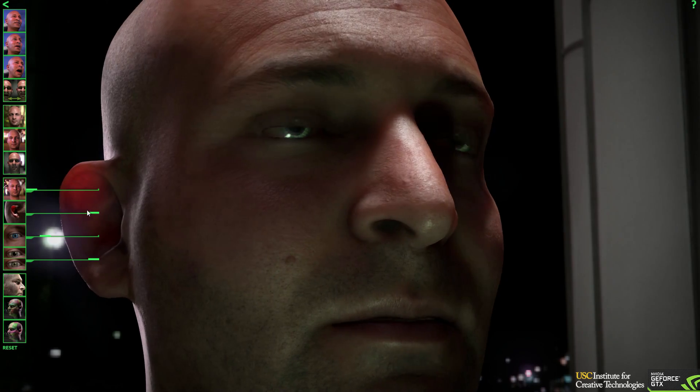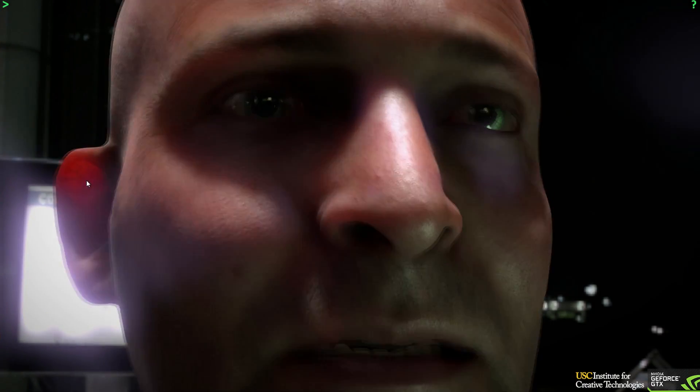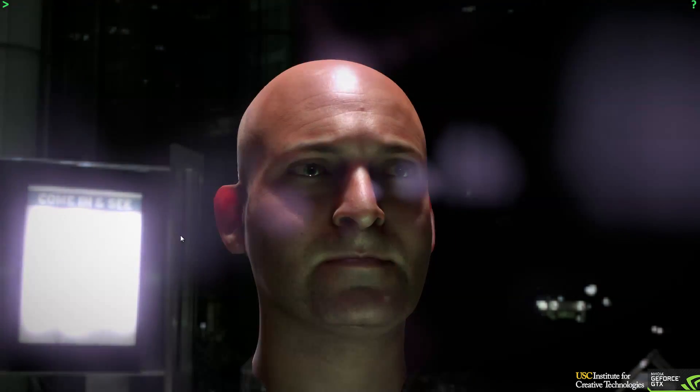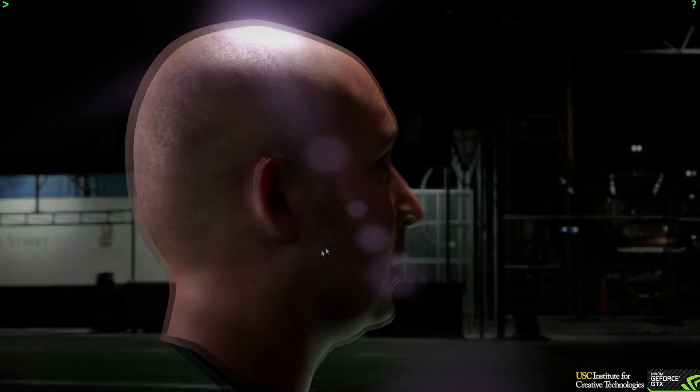All the skin imperfections, the wrinkles, the light — look at the ear. Notice when the light shines, it shines through the ear. That's how it really works — look at somebody's ear while you're out in the sun and it's kind of translucent where the light shines through. So it's just amazing technology.